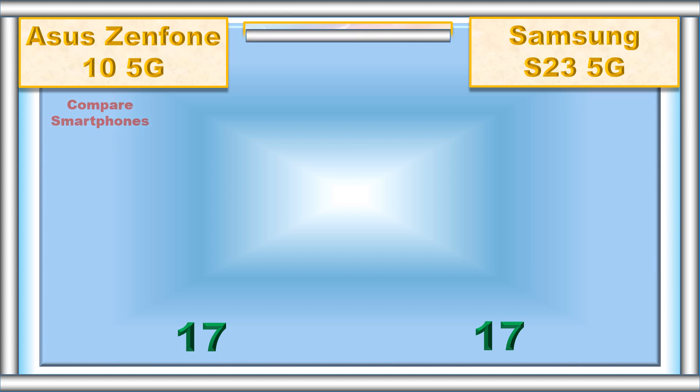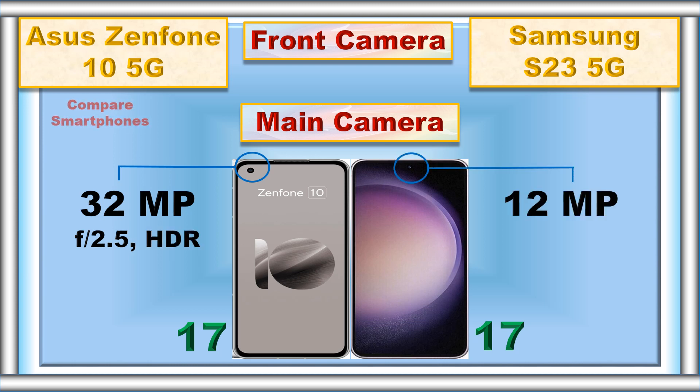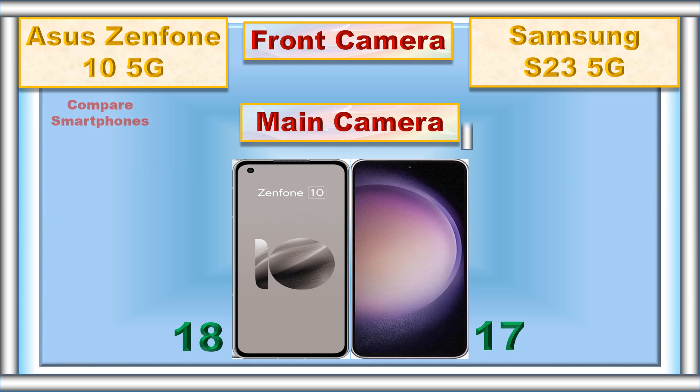Front camera: main camera, video recording.